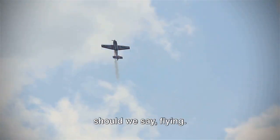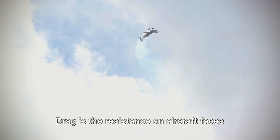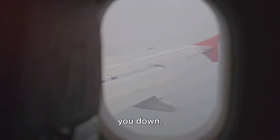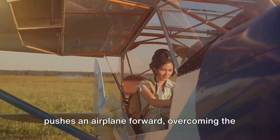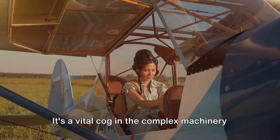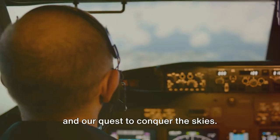But it's not all smooth sailing — or should we say, flying. Thrust has to work against a mighty opponent: drag. Drag is the resistance an aircraft faces as it moves through the air. It's like trying to run through water — the water pushes back against you, slowing you down. Thrust needs to be greater than drag for an airplane to accelerate and maintain flight. In essence, thrust is the force that pushes an airplane forward, overcoming the resistance of drag, enabling us to take to the skies and journey across continents.